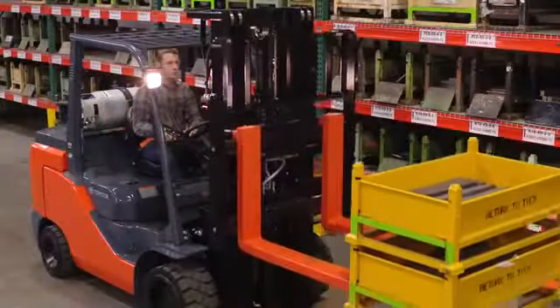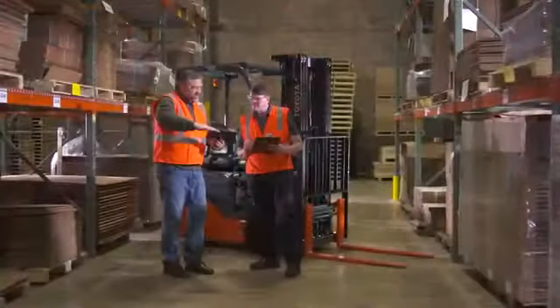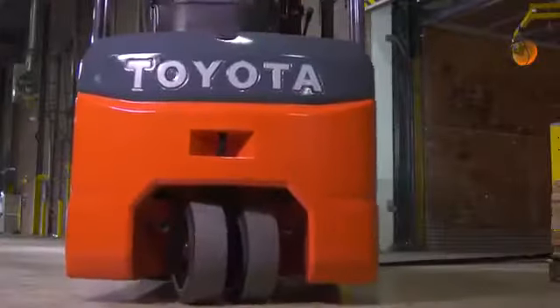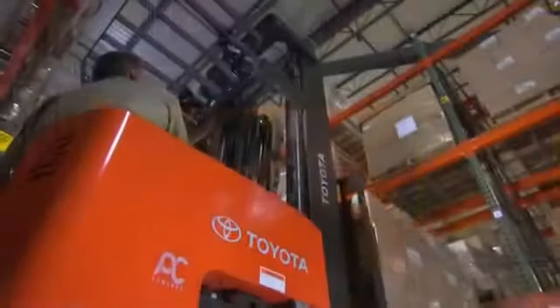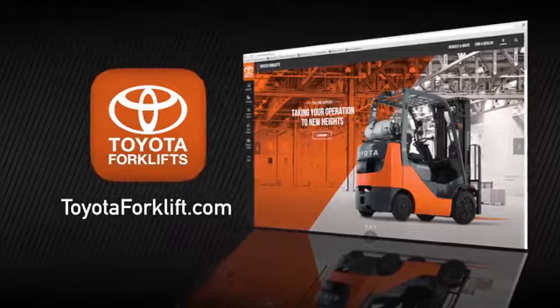So whether you're moving small loads or large ones, in narrow aisles or on the docks, or you need help organizing your warehouse for maximum efficiency, there's a Toyota solution for you. For more information on Toyota forklifts and warehousing solutions, visit toyotaforklift.com or contact your local Toyota forklift dealer.